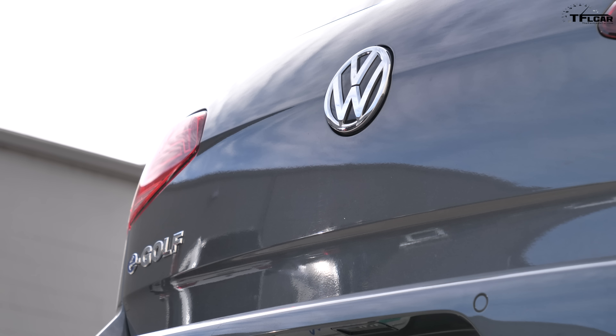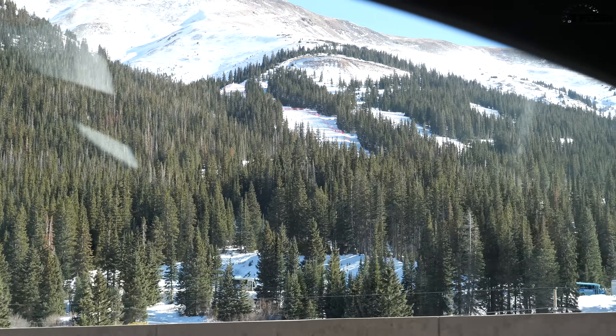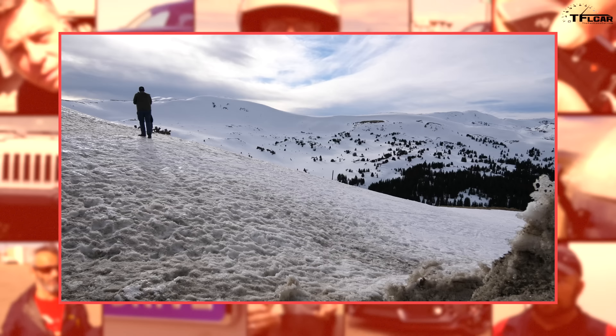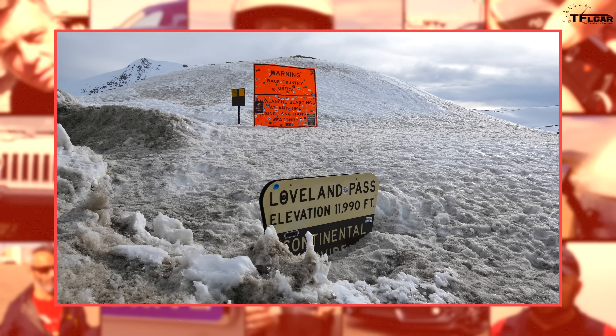This 2019 Volkswagen e-Golf has an EPA estimated range of 125 miles, but that 125 miles certainly doesn't come from testing up a literal mountain at freeway speed, so it's going to be significantly less than that.